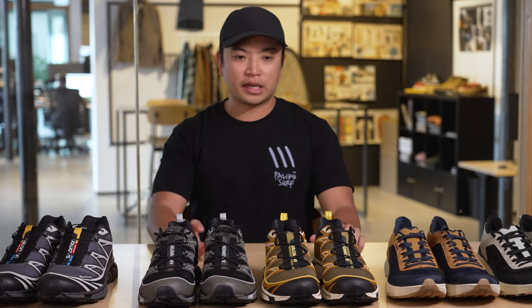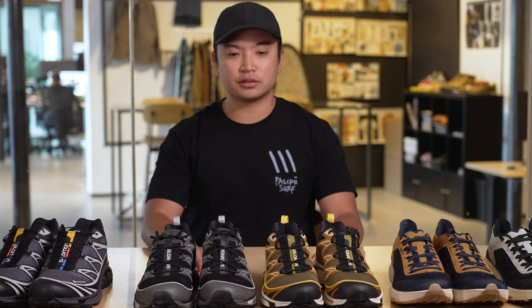You need to run down what you're wearing today. Black hat, black watch, black shirt, black pants, colorful shoes.